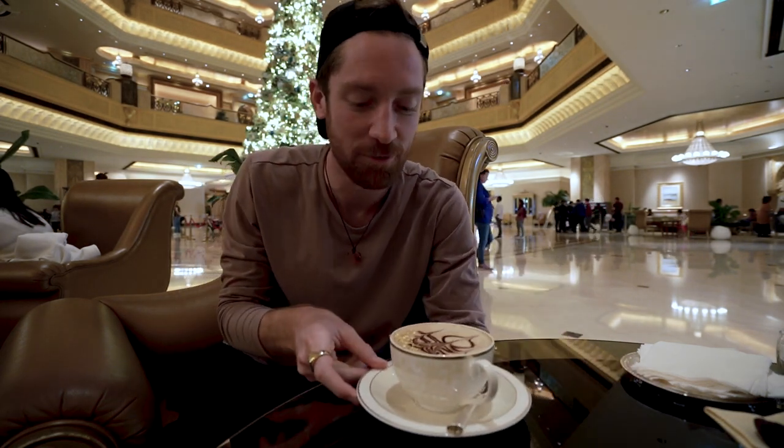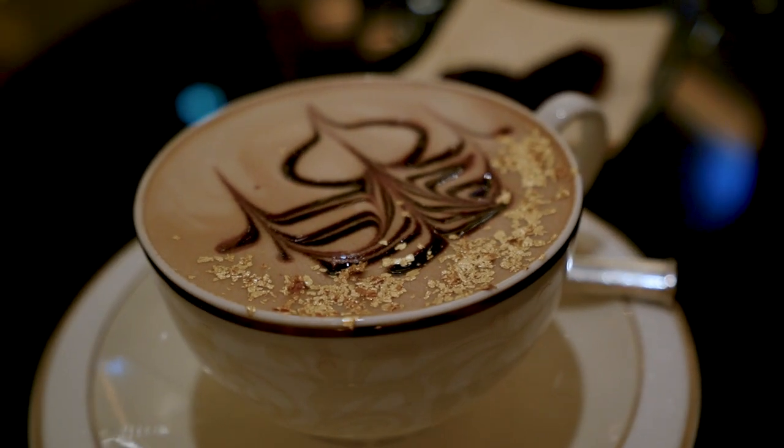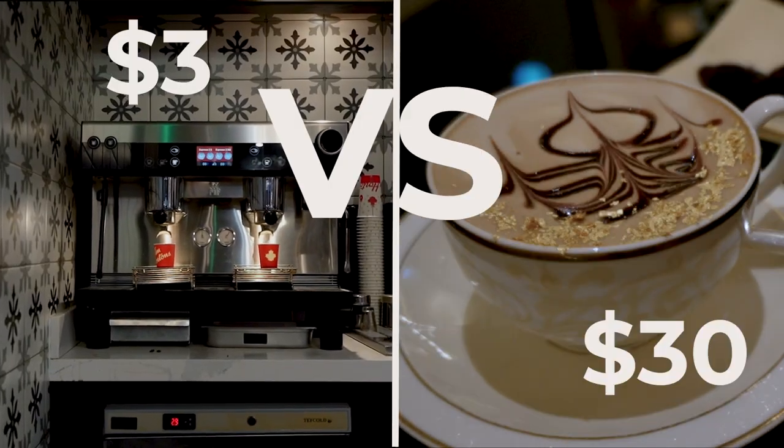Our drinks have arrived. I'm a little bit nervous because this latte has gold sprinkles — 23 carats. Today, let's test a $3 versus $30 coffee in Abu Dhabi.